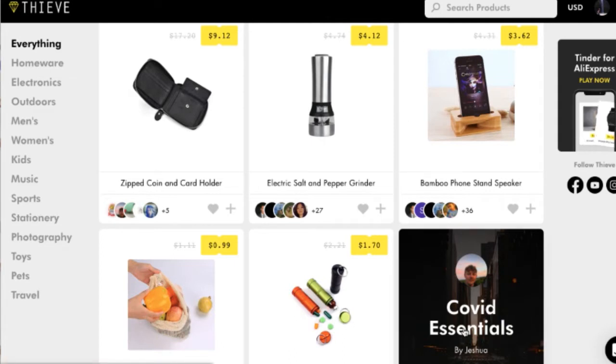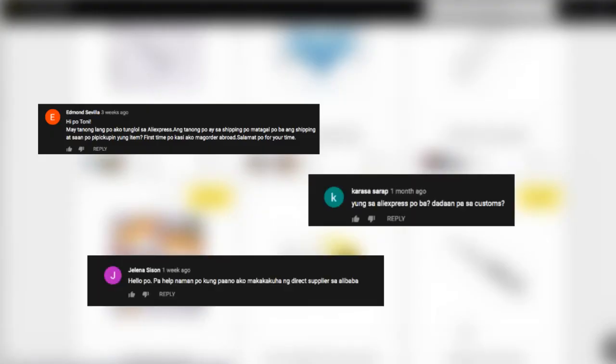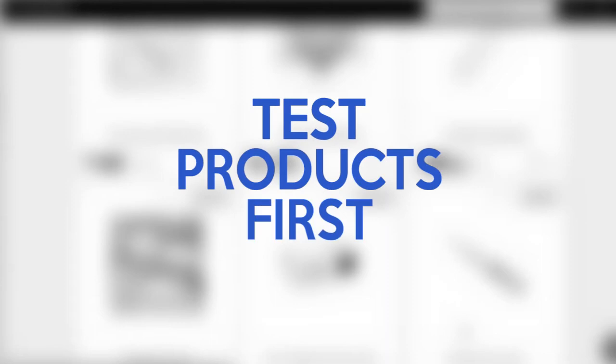Take note lang na when we do this finding products, it might not work if you are planning to sell sa Shopee or Lazada. Ang napansin ko kasi is, people are already asking for my China suppliers and they wanted to order in bulk. But wait lang diyan kasi kapag nag-order ka in bulk, co-consider mo yung kung mabibenta ba talaga siya — kung hit ba talaga siya. So before you dive into getting a lot of products — and believe me, I have made this mistake — first test the product. Itetest mo muna yung product bago mo masabing winning product siya. How do we test that product? I'll teach you right now.